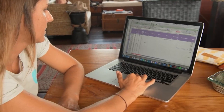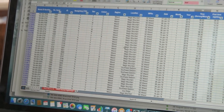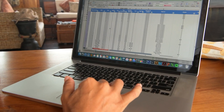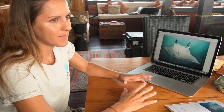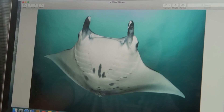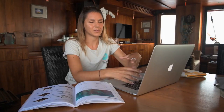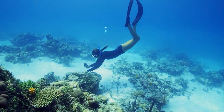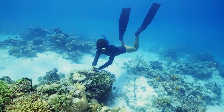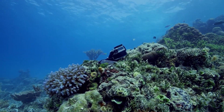On the boat Sarah reviews data on a laptop. These are all the different individuals. Every time we sight a manta it gets entered into here. Photo identification is basically one of the main research techniques. Every single manta ray will have these different spot patterns and it's different for every individual — it's kind of like a human fingerprint and we're able to identify different individuals. We use GoPros set on a time lapse, taking a photo every second, and we leave the GoPros down on the reef in an area that we know manta rays will go to.